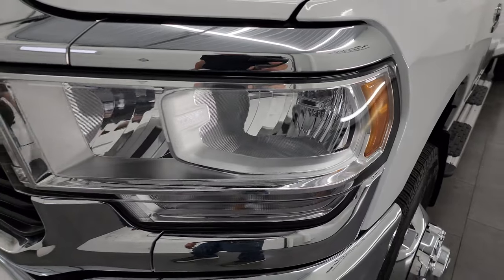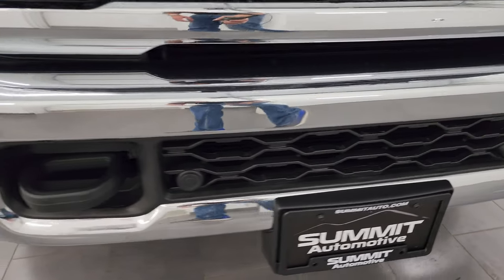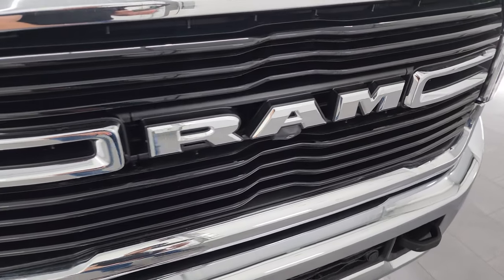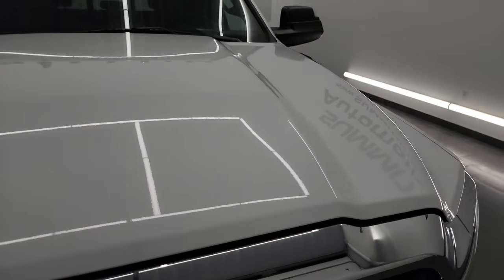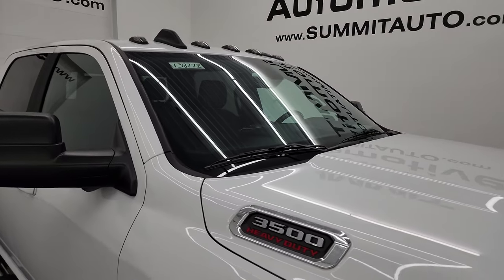The front fender is in excellent shape. Headlight lenses are nice and clear, and it does come with the factory fog lights. The front bumper is in great shape — you do get the front bumper parking sensors. I didn't see any dents or dings on there, and the grille is in really nice condition as well. Looks like it has the 360 camera system on it too. The hood is in fantastic condition — no dents or dings — and it does come with the cab lights up top.